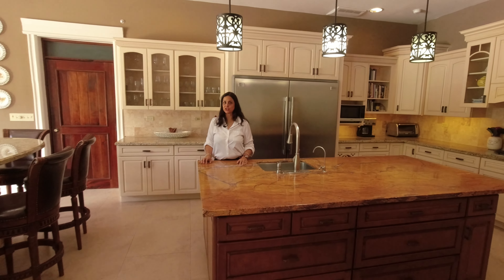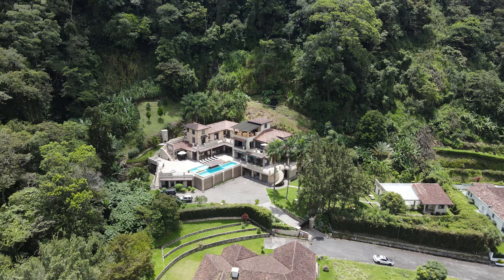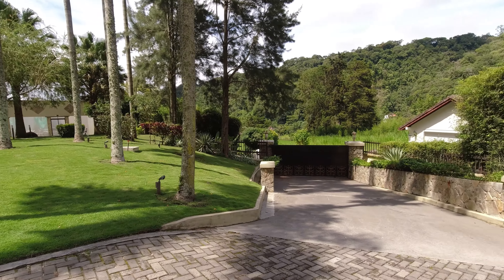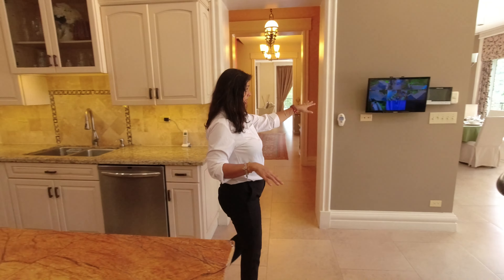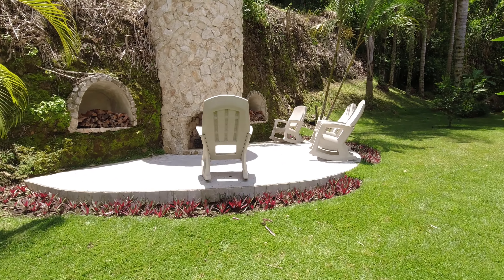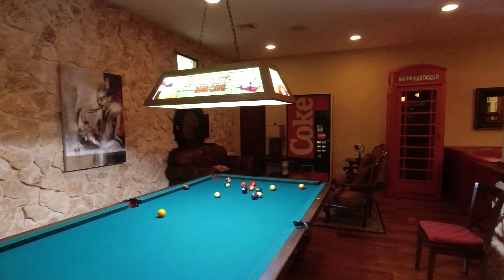This incredible luxury mansion features six bedrooms, space for seven cars, completely gated and secure, a camera security system like the one you see here, and extraordinary amenities such as a pool, cinema, and an incredible game room.